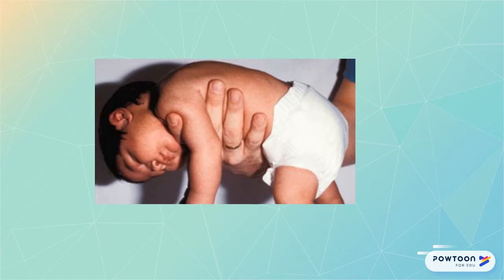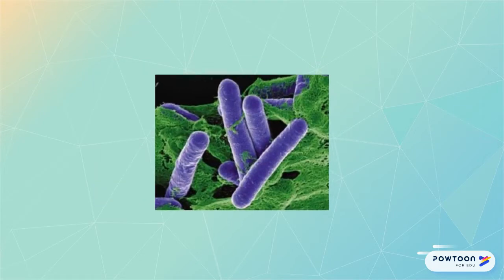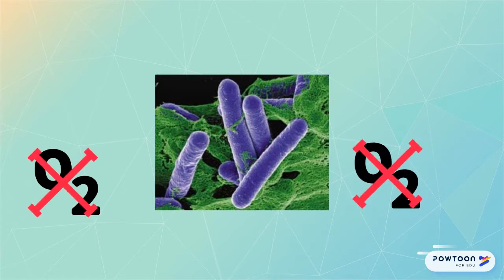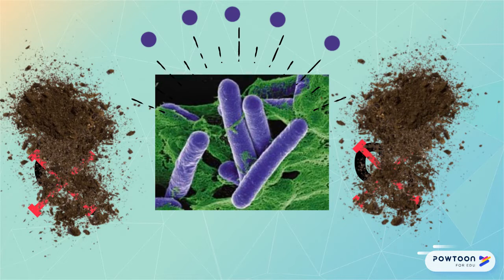This variant of floppy baby syndrome is caused by a bacteria called Clostridium botulinum, which is a gram-positive rod-shaped obligate anaerobe that forms spores. It is found most commonly in soil and marine sediment worldwide, although it can also be found in honey and home canned goods.